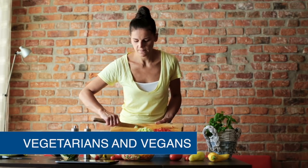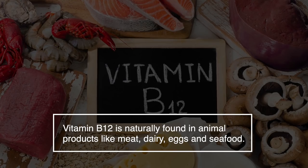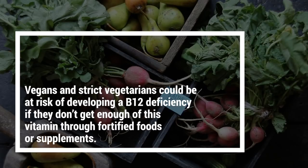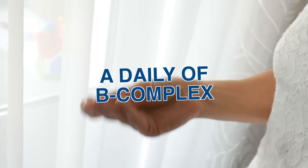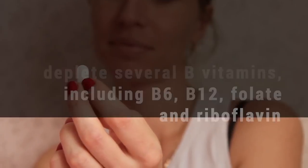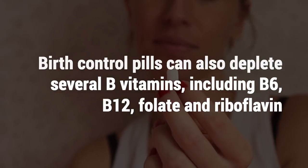As mentioned earlier, vegetarians and vegans are at more risk. Vitamin B12 is naturally found in animal products like meat, dairy, eggs, and seafood. Vegans and strict vegetarians could be at risk of developing a B12 deficiency if they don't get enough of this vitamin through fortified foods or supplements. A daily B-complex vitamin can help ensure that people who follow diets that eliminate animal products are getting enough of these important nutrients. It should also be noted that birth control pills can deplete several B vitamins, including B6, B12, folate, and riboflavin.